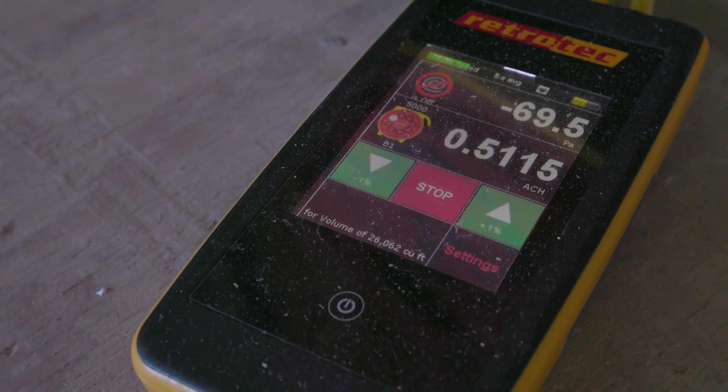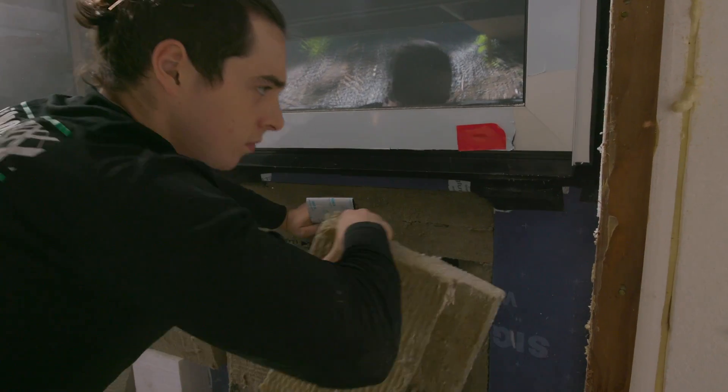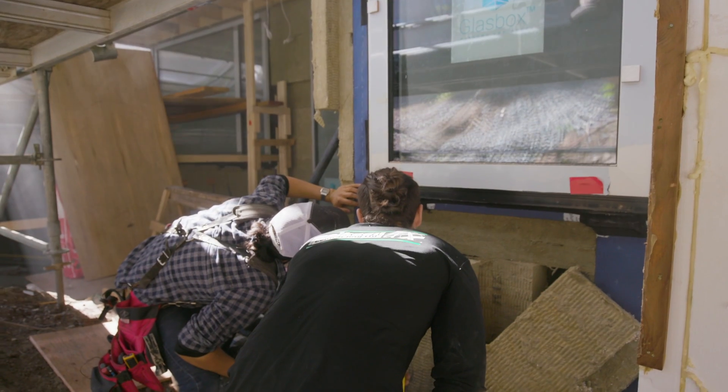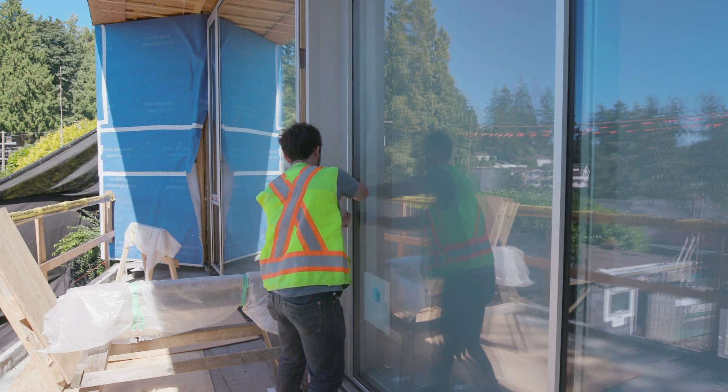Right now we're at 0.5 even on pressurization — we were looking a little bit better. We've taped up a few of the weep holes for better detection, but overall we're in a good place, and come final I only expect it to get better.